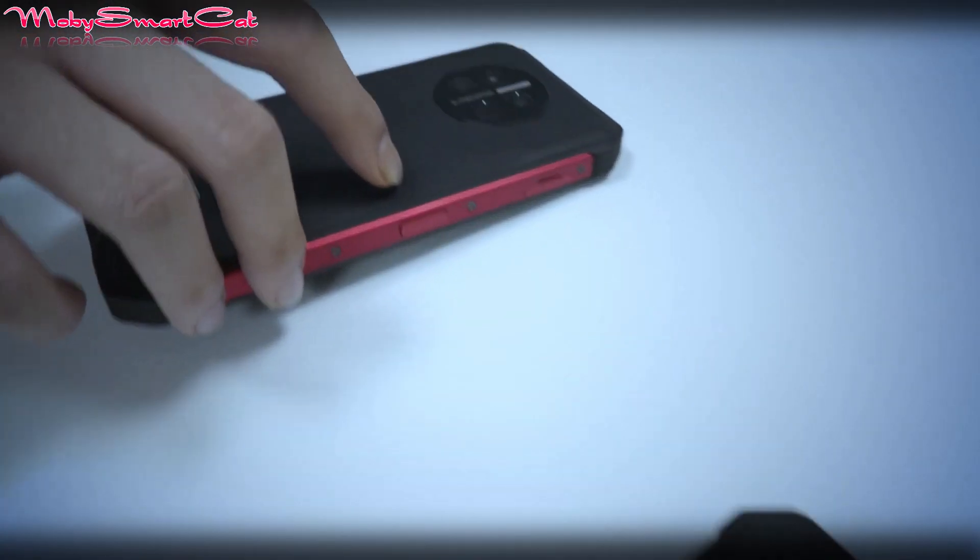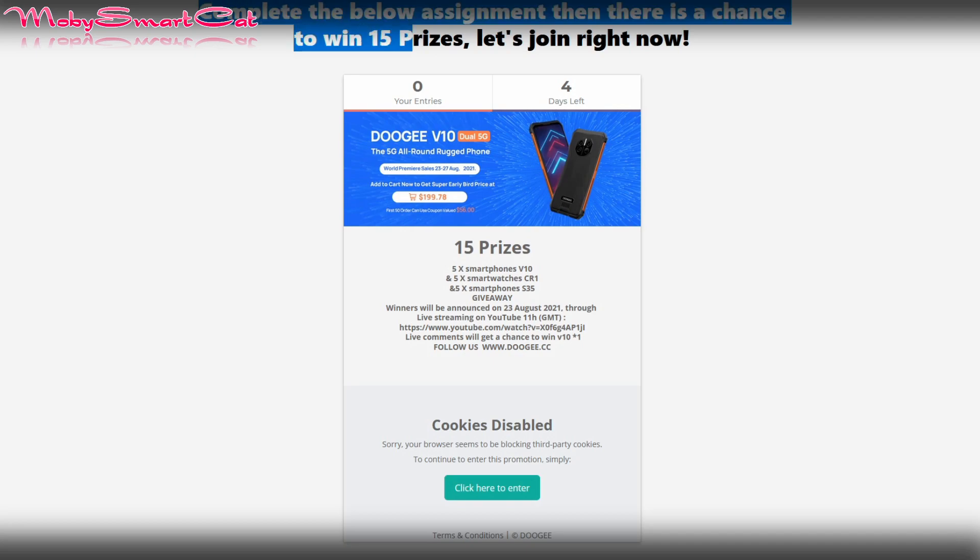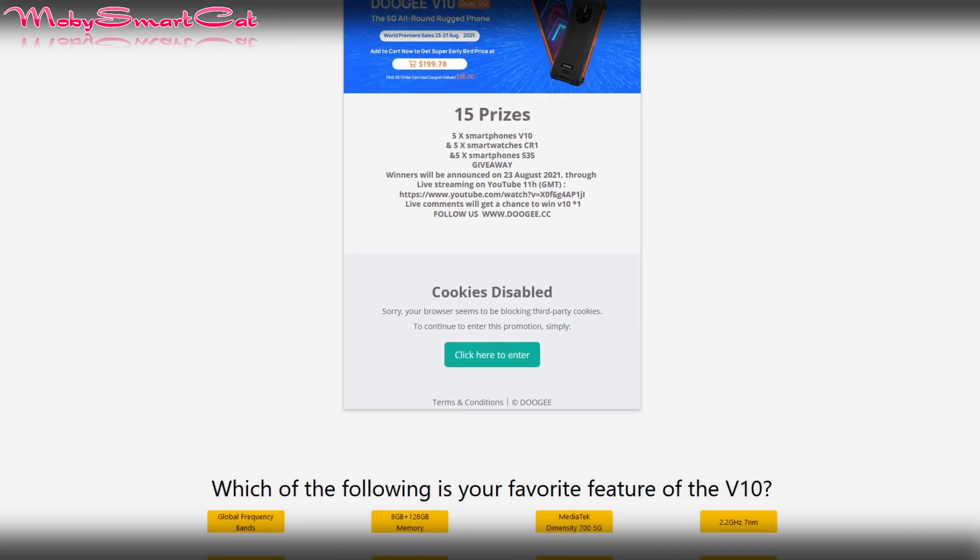There is also a giveaway campaign prepared by Doogee. Complete the tasks below and there is a chance to win one of the 15 prizes. Visit the Doogee website to learn more about the giveaway.